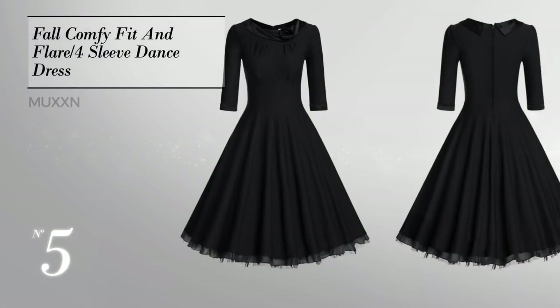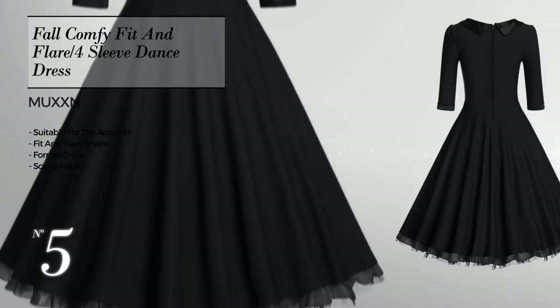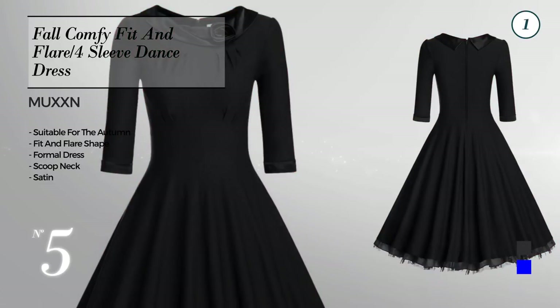Number 5, an autumn fit and flare formal dress featuring a scoop neck, produced with comfortable satin. Available in 9 color variations like jet black, blue, and gray blue.